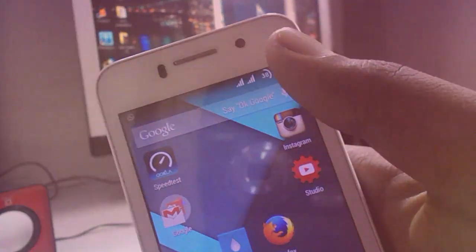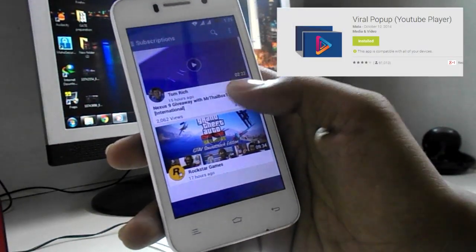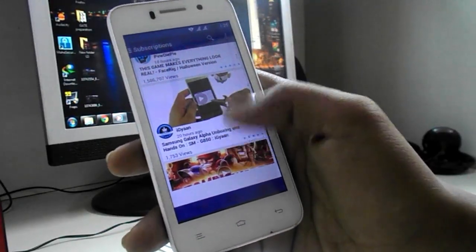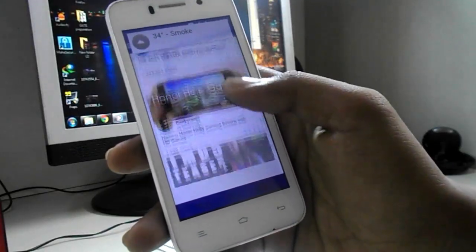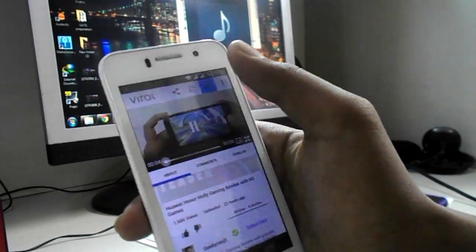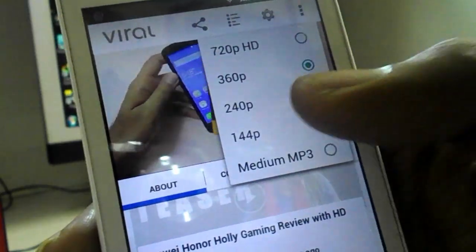The next app is my favorite alternative for the YouTube app — the app name is Viral. Everyone knows the Google YouTube app stops buffering after you exit the app, but Viral still buffers your video in the background. Viral also has a pop-up window function which is very helpful for multitasking. It also offers 144p resolution which is the minimum and easy to buffer on slow internet.